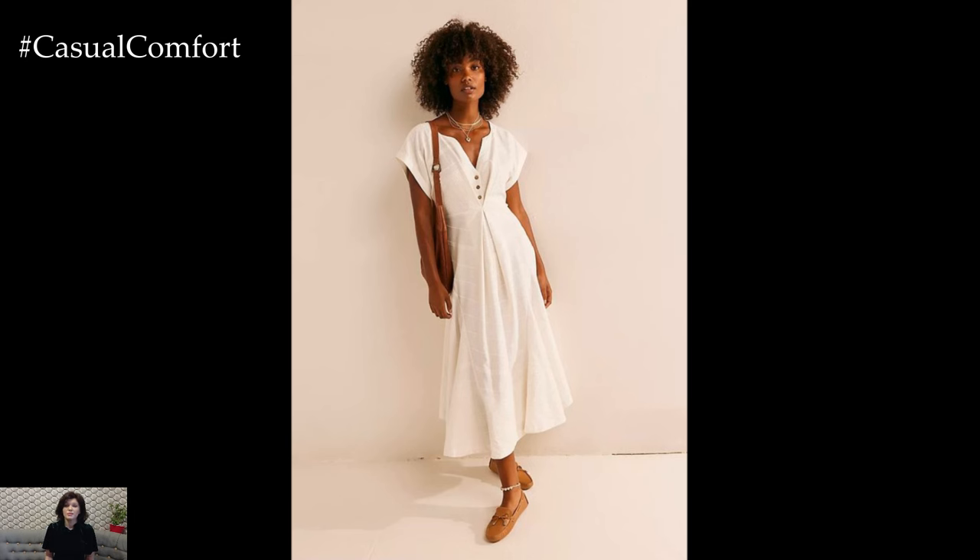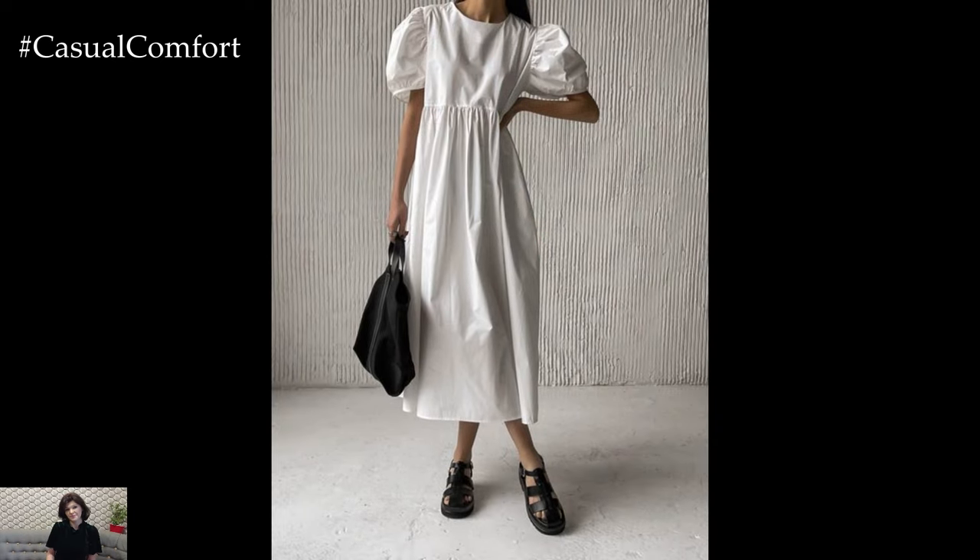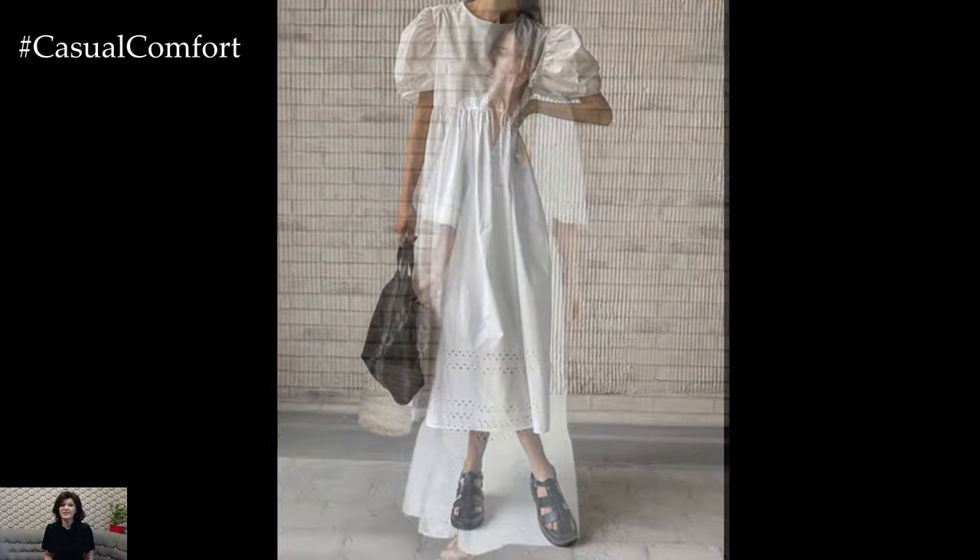As we move into fall, layer it with a cozy knit sweater and ankle boots to keep the look season-appropriate while still enjoying the comfort and style of your linen dress.